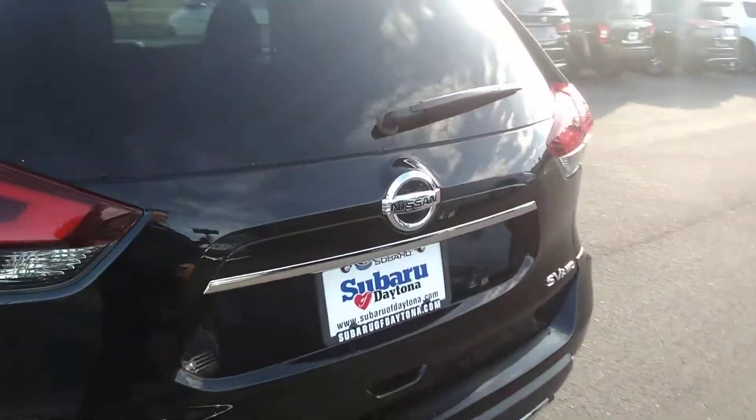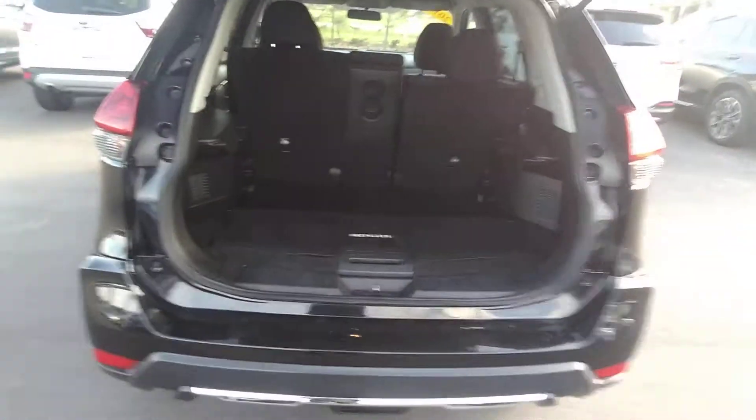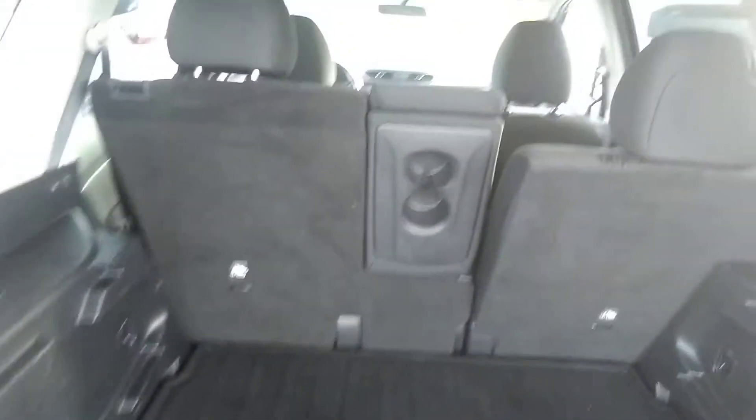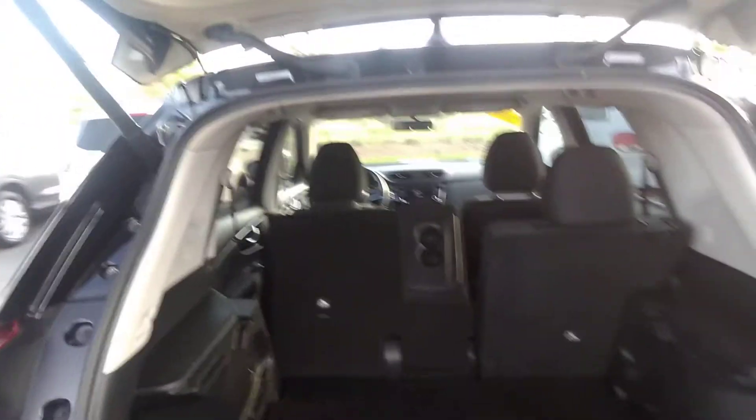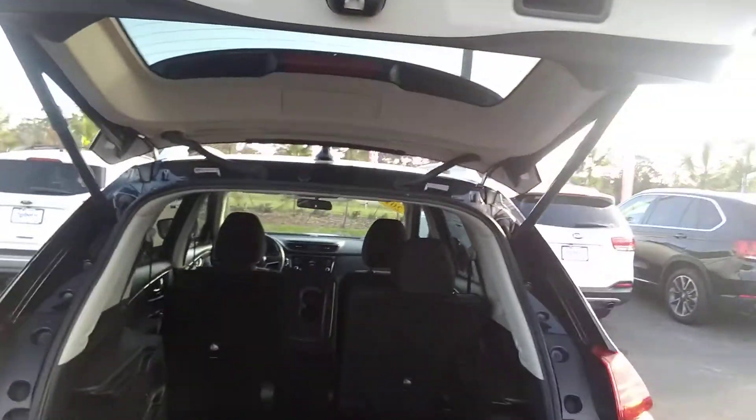Now we'll open it up from the rear. You just touch it and it opens up on its own. You can see that there's a whole lot of room in the rear, and the seats do fold down. I was sitting in the back seat and I'm a really big guy, but it does fold down flat. Touch it and it goes back down.